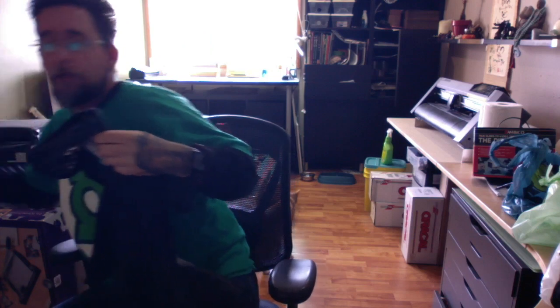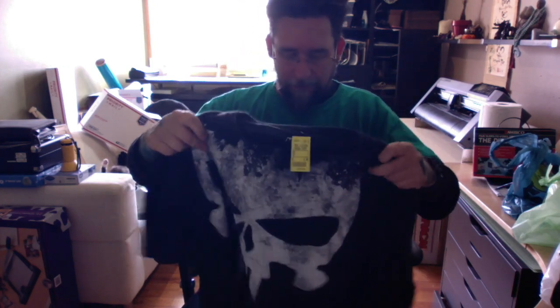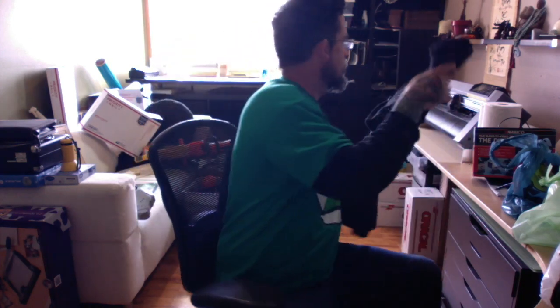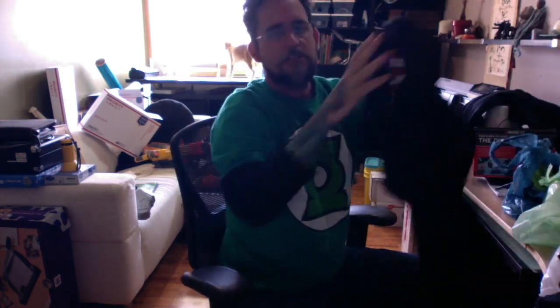I picked up this Marvel Punisher shirt. Punisher is pretty big right now - it's got the Marvel tags. The Punisher just came out in the Daredevil Netflix show and they just announced a Punisher spin-off. If I get 10, 12, 15 bucks for these that's great. I'll probably start off around 15 bucks and take best offer.